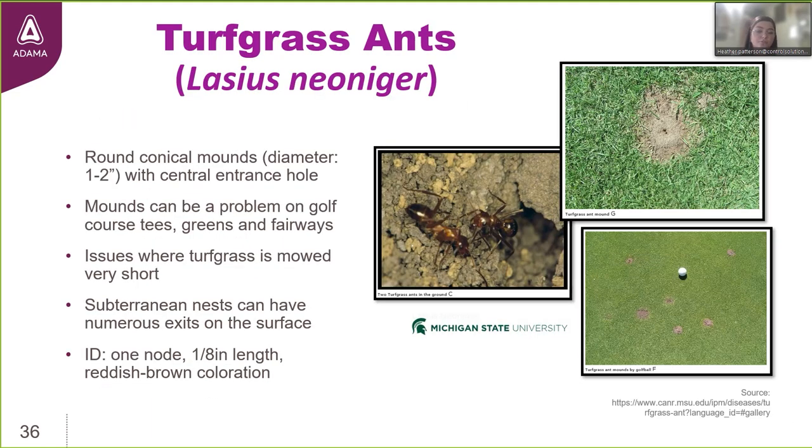This product is also labeled for turfgrass ants, and they can be a big nuisance on golf courses especially. These ants create mounds that are undesirable and become issues on turfgrass where it's mowed very short — they can become an issue on tee boxes and greens, interfere with putting, and are unsightly. These ants live underground as deep as five feet below, making multiple exit points and mounds at the surface. In the picture, you can count six or seven mounds near a golf ball on the green — the exit points the colony created.